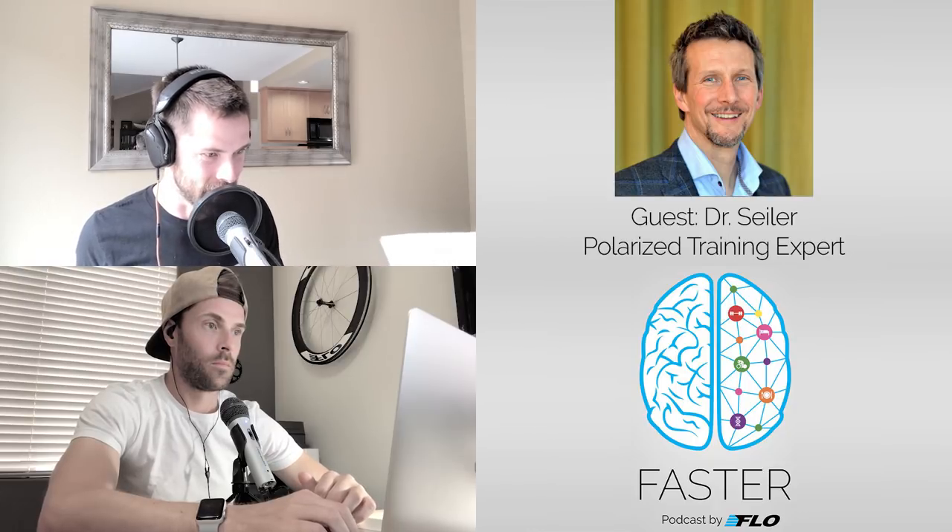Dr. Seiler, welcome to the show today. How are you doing? I'm doing great, thanks. Good afternoon. So you're originally from Texas but you've been in Norway for close to 20 years now, right? Yeah, it's pushing 23 now.